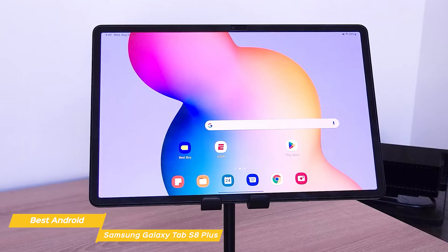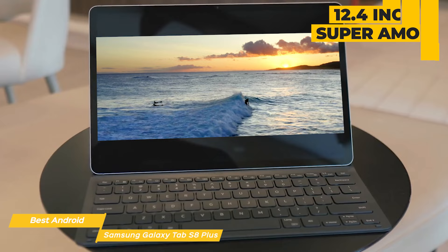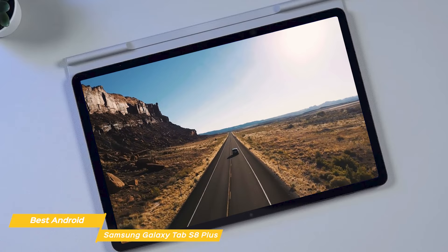First and foremost, the display on this tablet is top notch. The 12.4-inch Super AMOLED panel is bright, vibrant, and has excellent viewing angles. It's a pleasure to watch movies or play games on this display. The resolution is also very high, making text and images look crisp and clear.